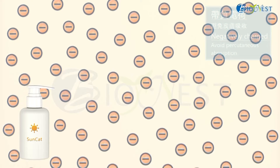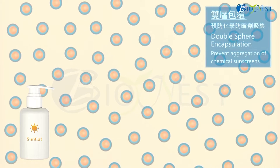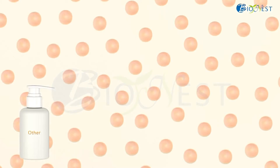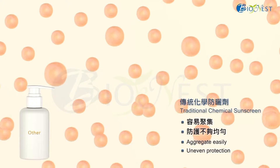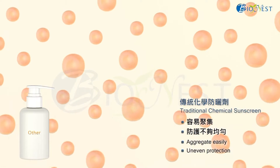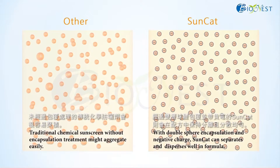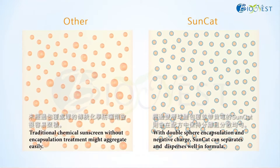This means there are fewer opportunities to cause irritation. With the double sphere system, chemical sunscreens in SunCat are well encapsulated and aggregation can be further prevented. For traditional chemical sunscreen, they might aggregate easily and uneven protection might occur if the formulation is not well designed or the emulsion system is not stable. With double sphere encapsulation and negative charge, SunCat can be separated and dispersed well in formula.